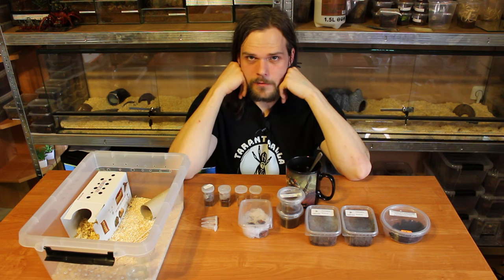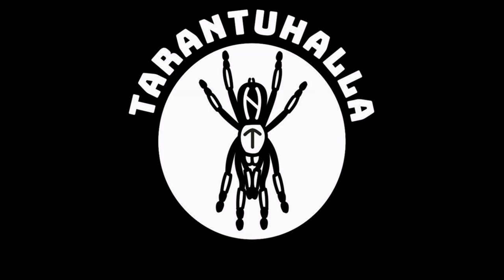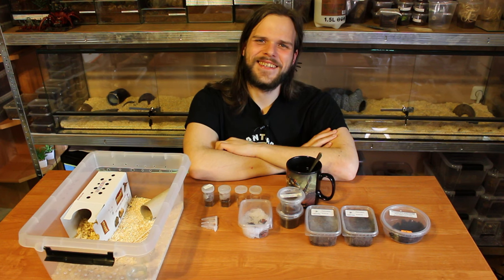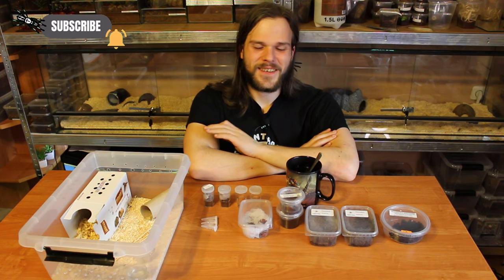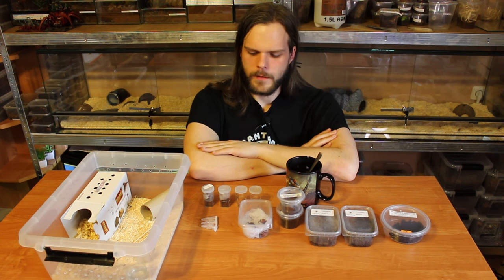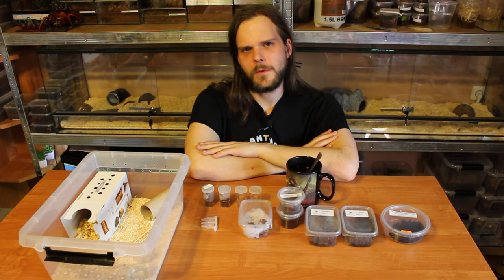Pet Expos are dangerous, especially for your wallet. Hi, this is Mark from Tarantohala. We went spontaneously to a Pet Expo in Chorzów, to an organizer from which I basically started my terrarium journey a long long time ago. It was spontaneous — we made the decision yesterday and we basically just went there to get some snake bedding and to take a look at what's cool.